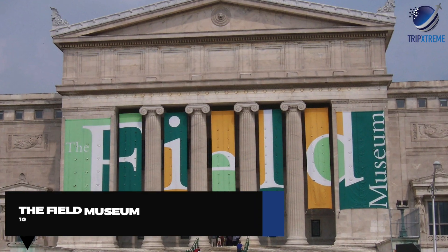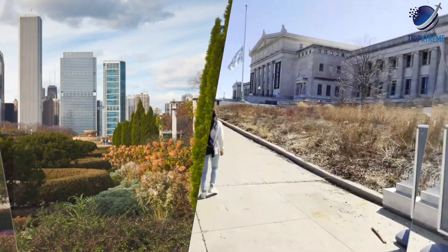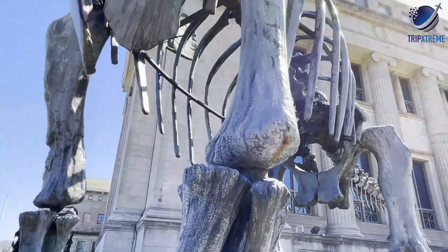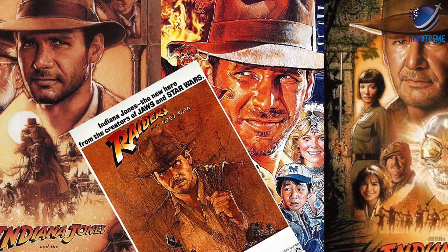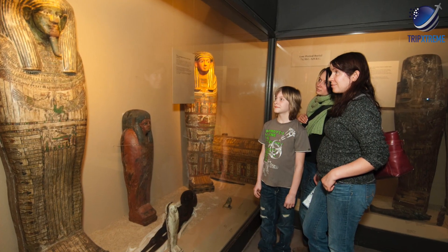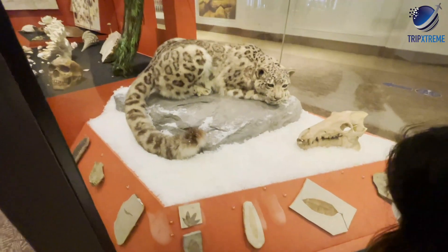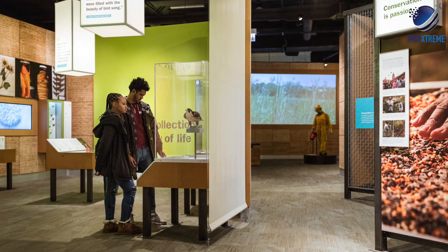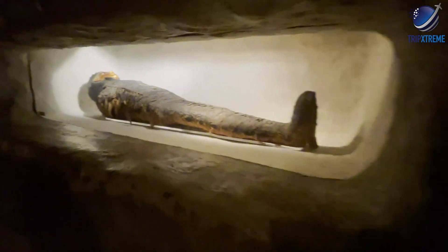At number 10, the Field Museum. This extensive natural history museum occupies half an acre of Grant Park's museum campus and houses exhibits showcasing artifacts from multiple eras and destinations, making it a must-see for kids as well as fans of the Indiana Jones movies. Popular highlights include the Inside Ancient Egypt exhibit — featuring a three-story replica of an Egyptian tomb and interactive representations of life on the Nile — and the Restoring Earth area in the Abbott Hall of Conservation, where visitors learn about sustainability through hands-on activities.